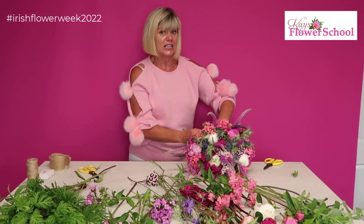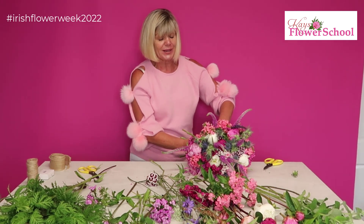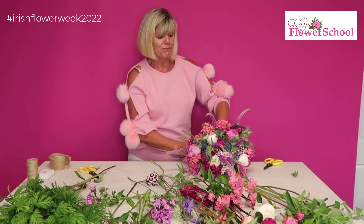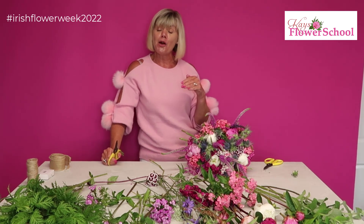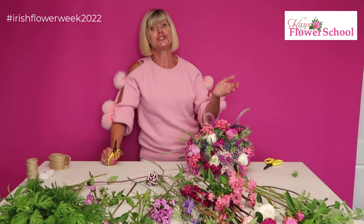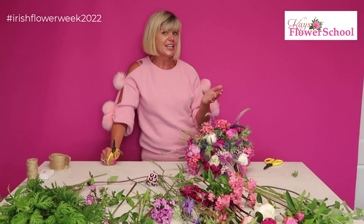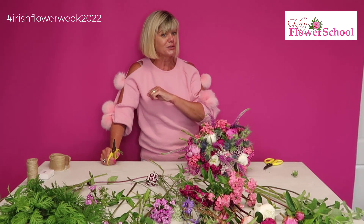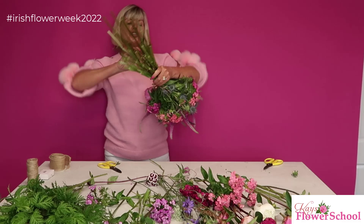Everything in this bouquet is Irish grown — all grown here in Ireland. This week for Irish Flower Week we're promoting the Flower Farmers of Ireland, based all over the country. Many of them are past students who grow the flowers but have been asked to do wedding bouquets, presentation bouquets, or funeral wreaths and didn't know how to arrange them — so remember you can always do a course at Case Flower School.